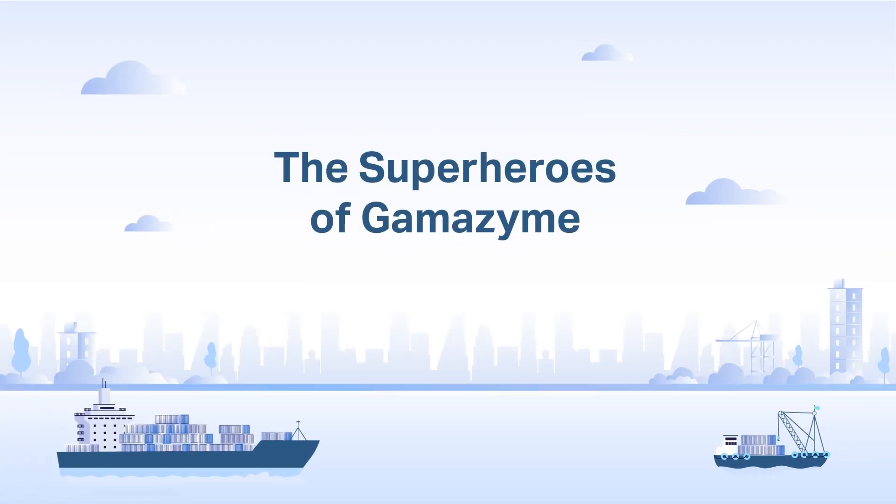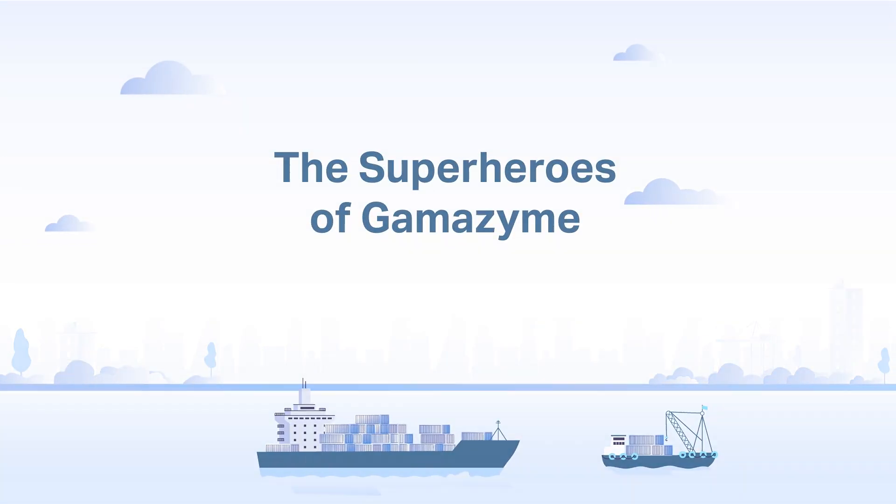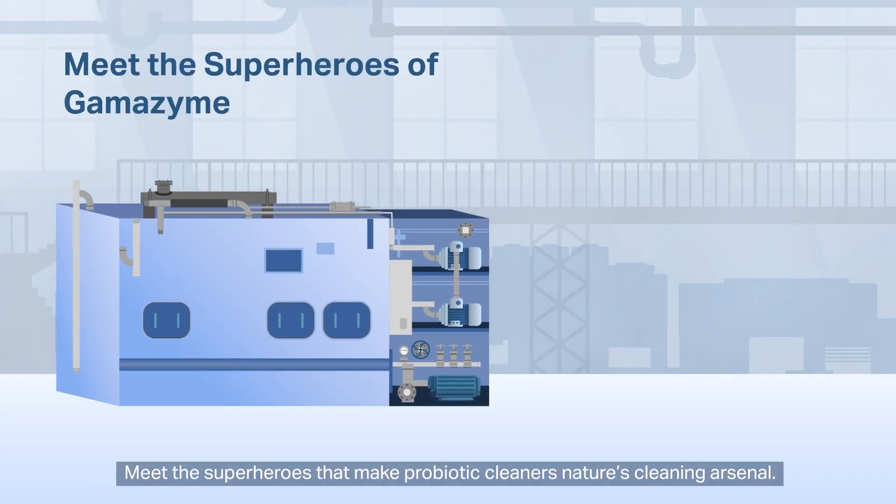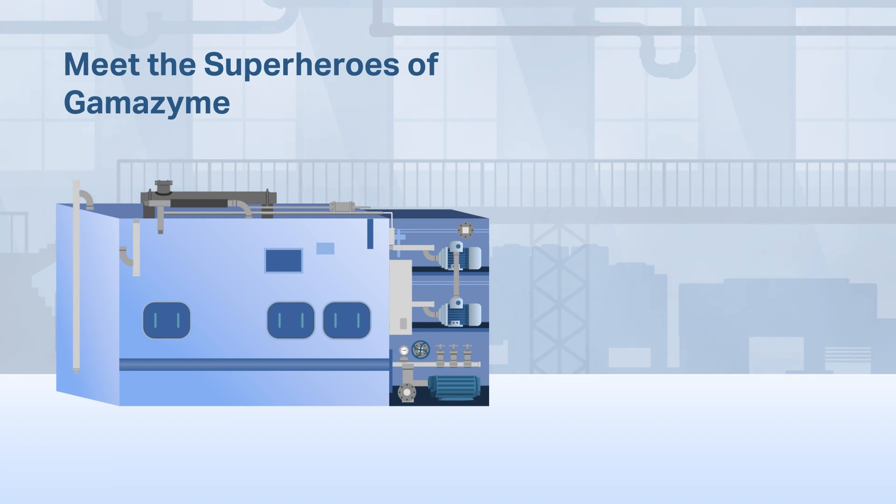The superheroes of Gamazyme. What do probiotic cleaners do for your sewage treatment plant? Meet the superheroes that make probiotic cleaners nature's cleaning arsenal.